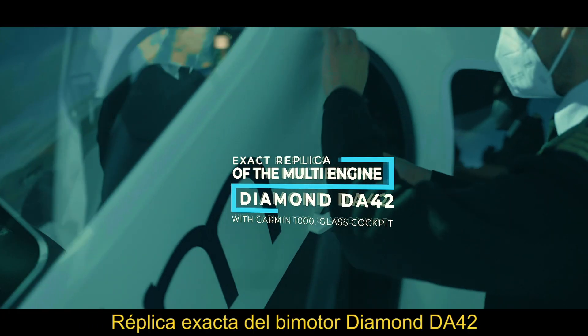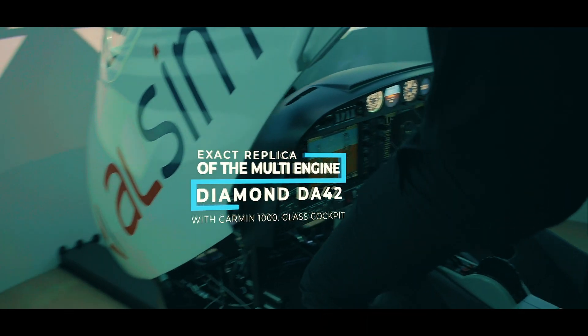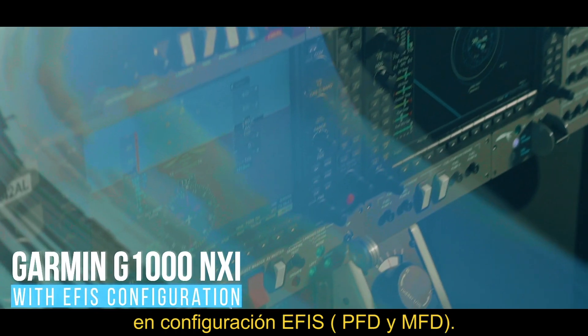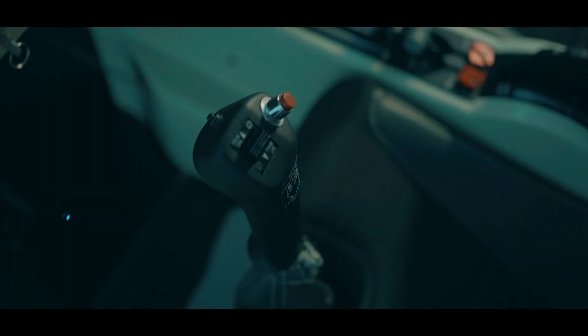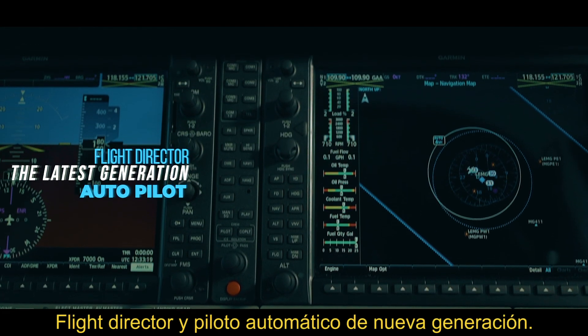Exact replica of the multi-engine DA42 with Garmin G1000 glass cockpit — Garmin G1000 NXI with EFIS configuration, PFD and MFD, force feedback, flight director, and latest generation autopilot.